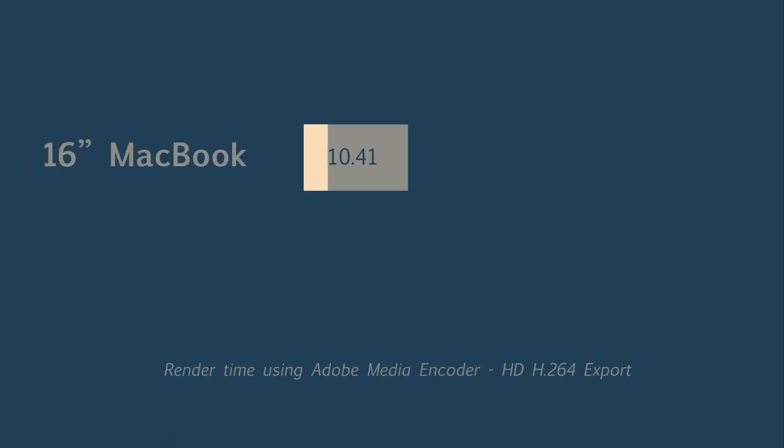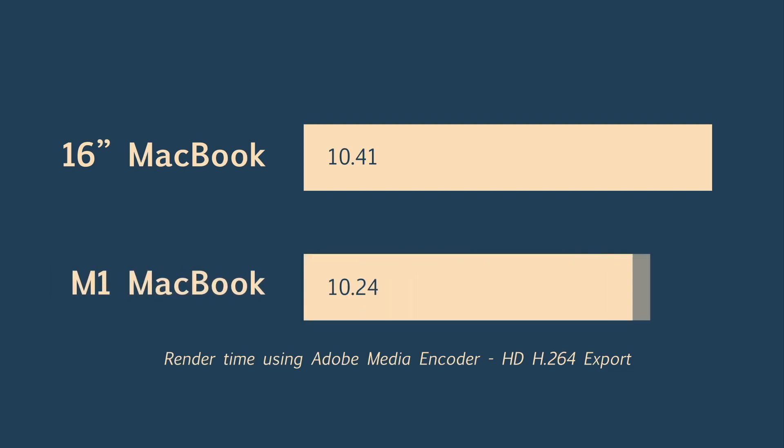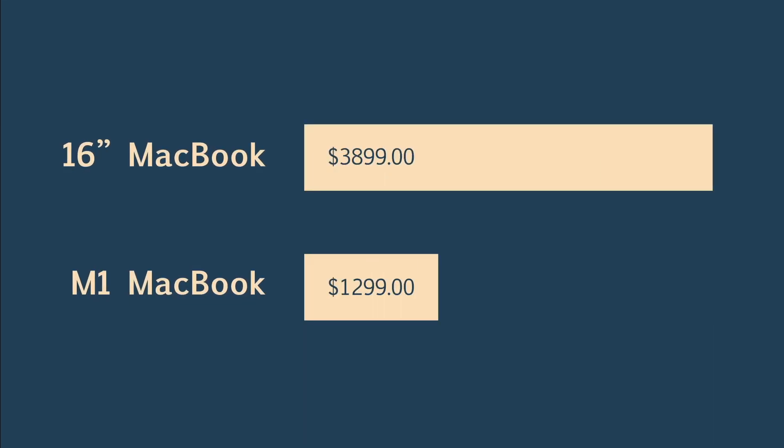Now let's talk about the render test results — this is where I was truly surprised. Rendering this project on the 16-inch MacBook Pro took 10 minutes and 41 seconds, while the M1 took only 10 minutes and 24 seconds. That's a whole 17 seconds faster than the much more expensive i9 16-inch MacBook Pro. The difference is still pretty small, but it's pretty unbelievable when you consider the price differences between these two machines — and that's not even mentioning that the M1 MacBook Pro is way more efficient and gets way more battery life.